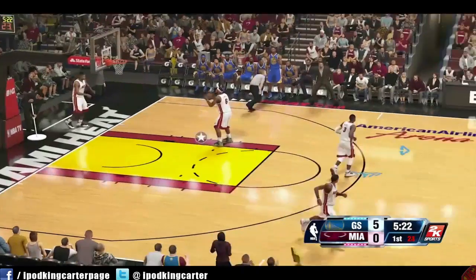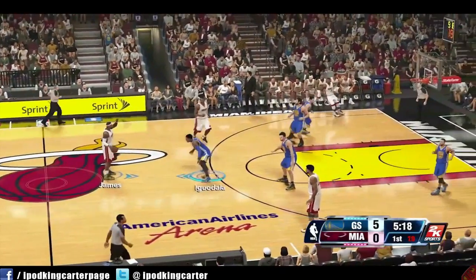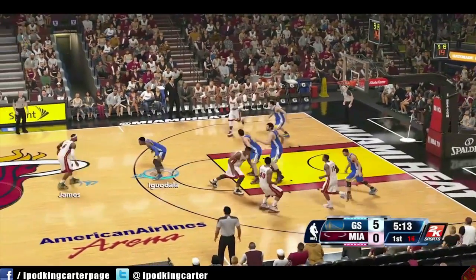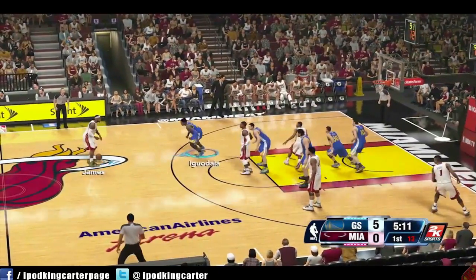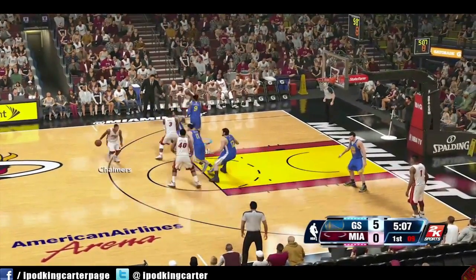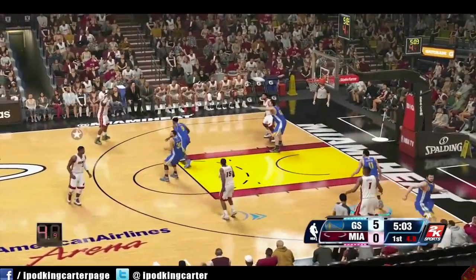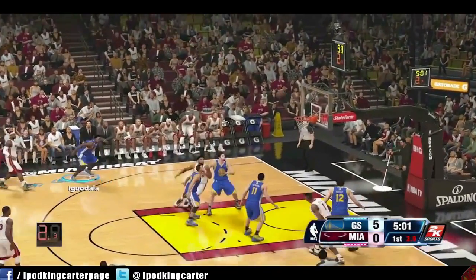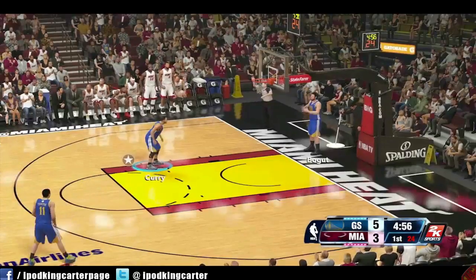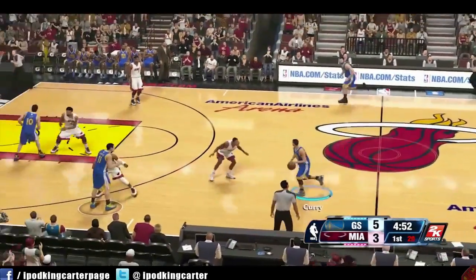...just like current-gen. When people say that, I think of people missing open jumpers, I think of people being able to jar the ball loose at any time, I think of bad rebounding — a lot of different things that are wrong with current-gen. I'm not sure if this is just a build or if this is the final product, so I can't speak on that because I haven't played it.